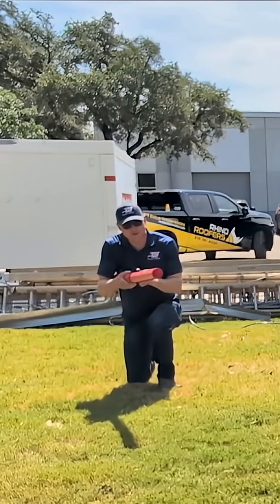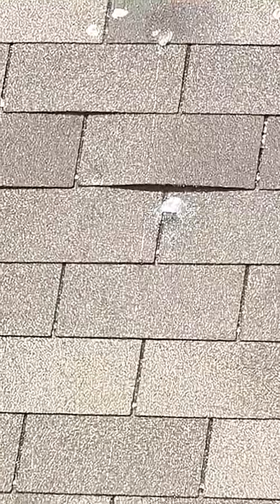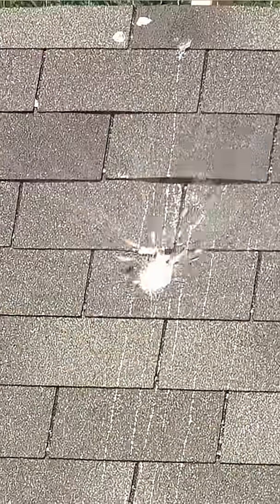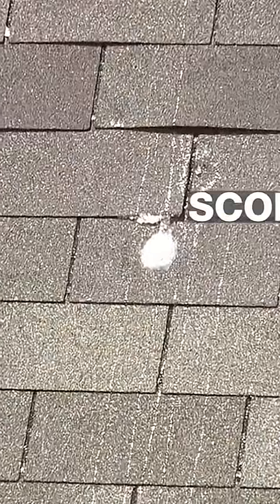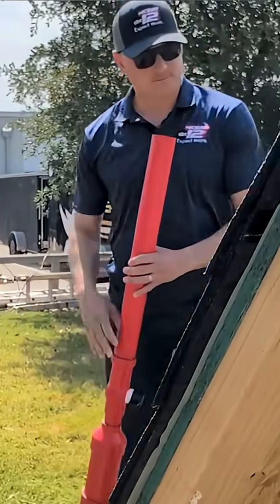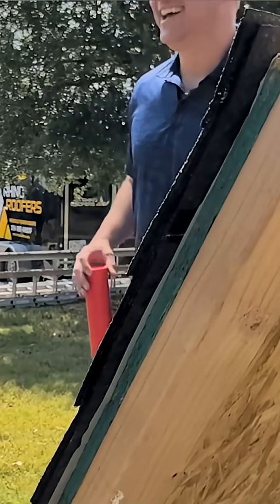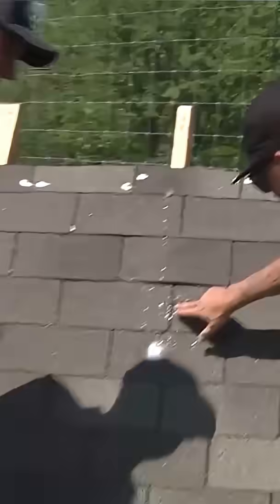Just under 80 psi. Three, two, one. Shot number two. Scope it out. Oh! Yeah, I'm not a roofer, and I'd say we got some damage here.